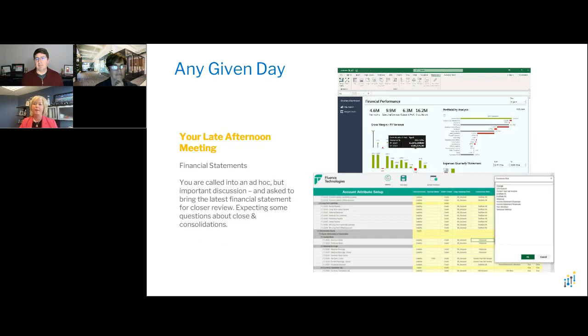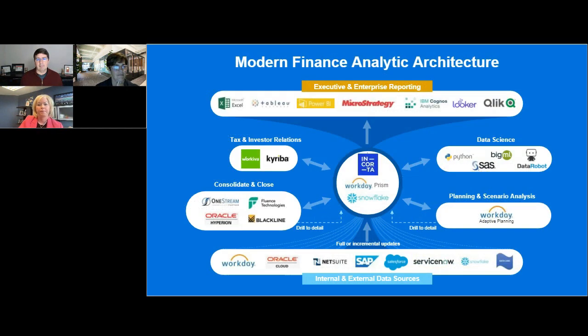Also in that given day, that same team member has a late afternoon meeting where they need to bring the monthly financial package from October. With a technology alliance between Workday and Fluence Technologies, that closed consolidation process provides those financials in that late afternoon meeting. These are some of the applications that exist in the modern finance analytic architecture — how we put together the middle data hub with Workday Adaptive Planning and then our close and consolidation process.